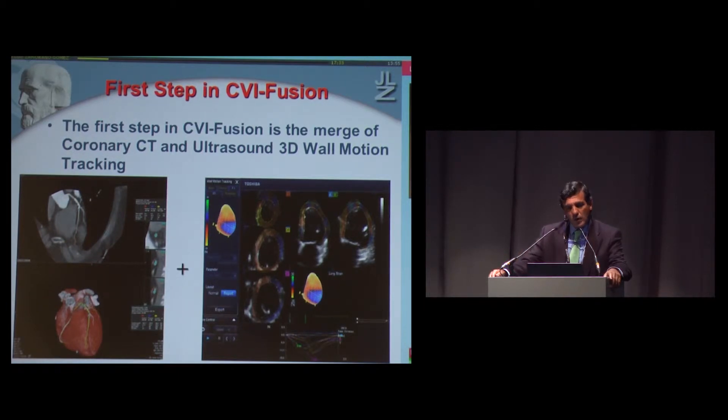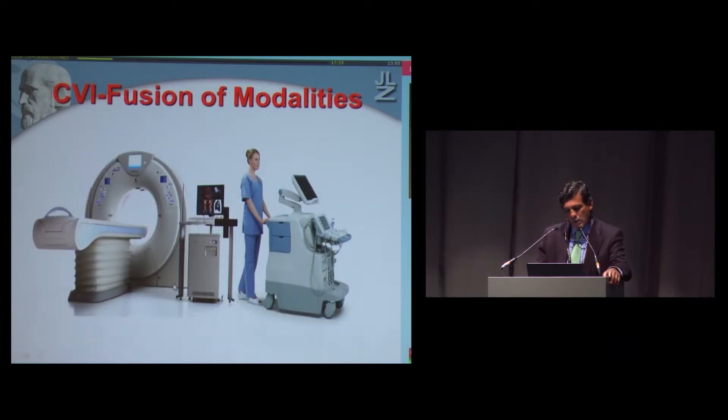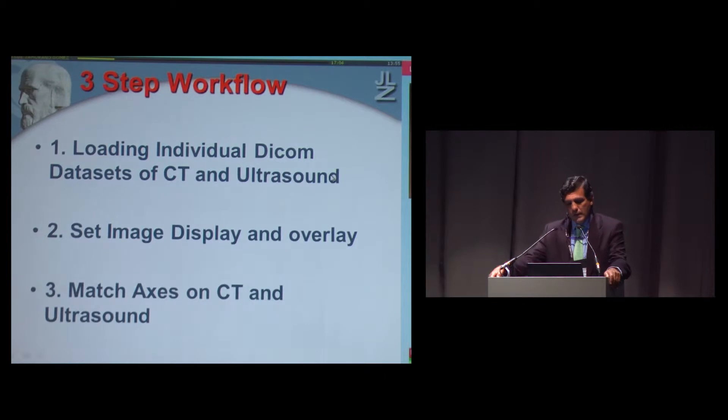How did we do that? The first step is merging what we obtain from coronary CT and ultrasound. You can do that with different vendors — it's just making a fusion of imaging. We load the individual DICOM data sets of the CT and the ultrasound, then set the image display and overlay the information from both techniques. It's quite relevant to match the axes on the CT and the ultrasound.